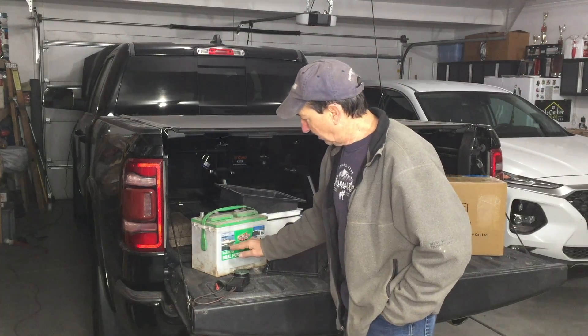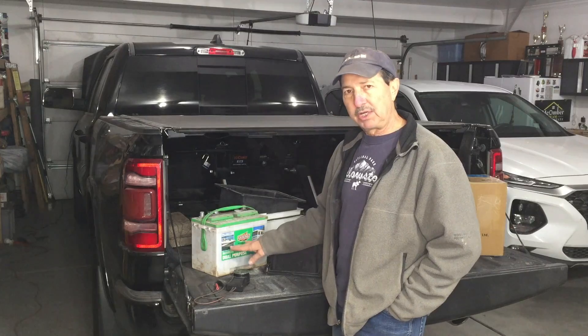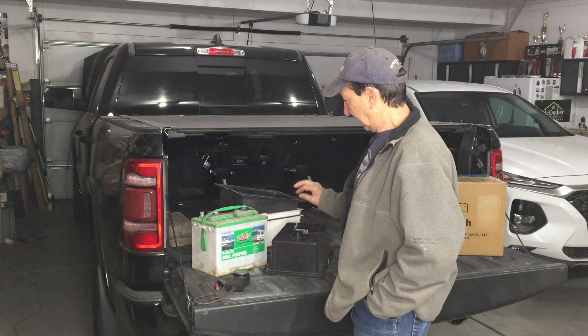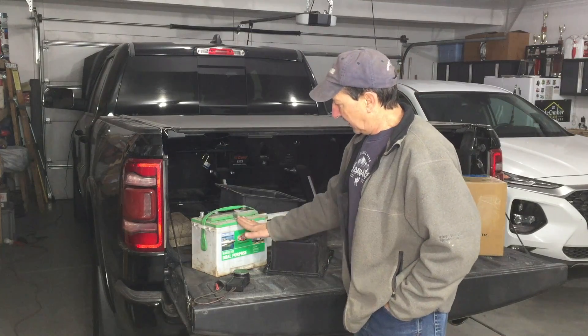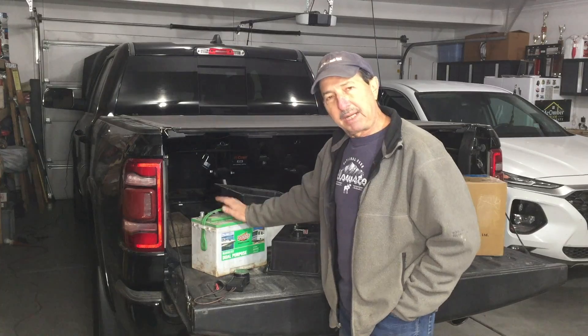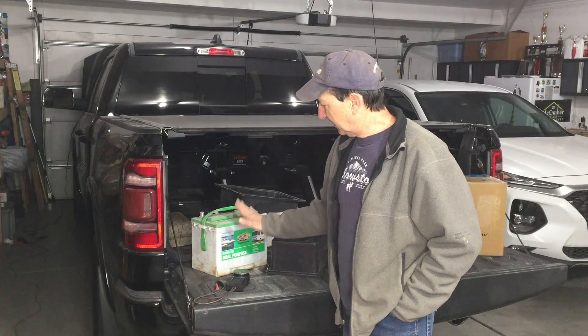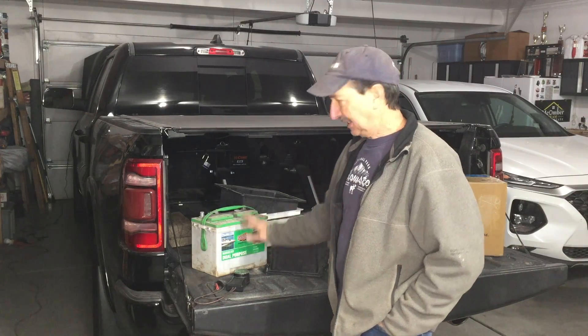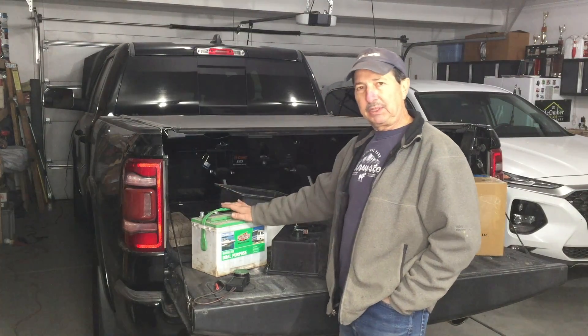If you drop below 50% charge on a lead-acid battery, you can damage those cells. So I have a 100 amp hour battery — I have two of them, that's 200 amp hours — but I can only use half of it, essentially 100 amp hours. In my fifth wheel trailer, 100 amp hours lasts about two days.